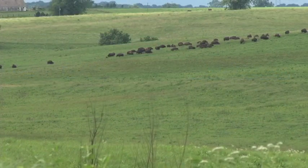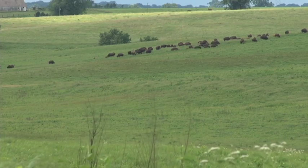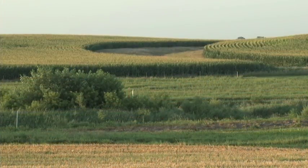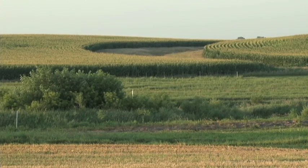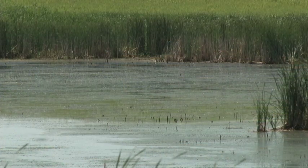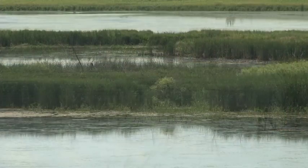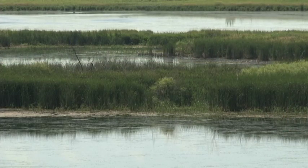Prairie and wetlands were part of our past and are a key to our future. We can plant small strips of prairie where they can best capture nutrients in soil before they reach streams. Prairie strips can reduce erosion by 90%. Re-establishing wetlands will help clean our water by removing sediment, nutrients, and chemicals.